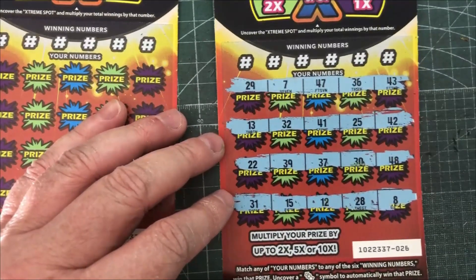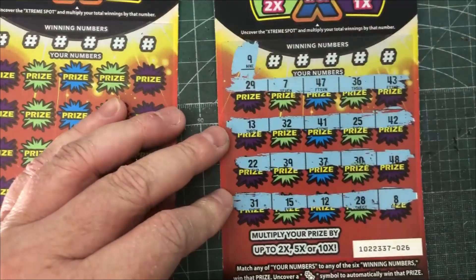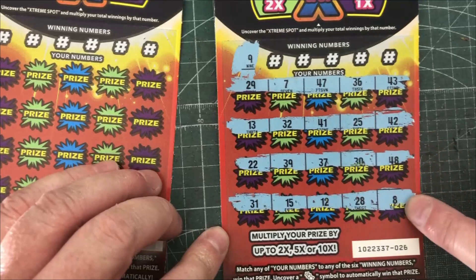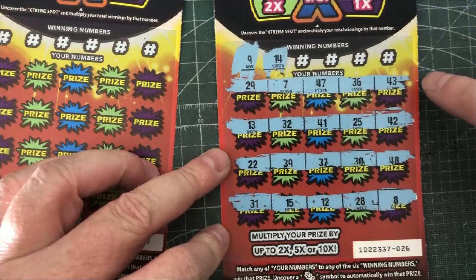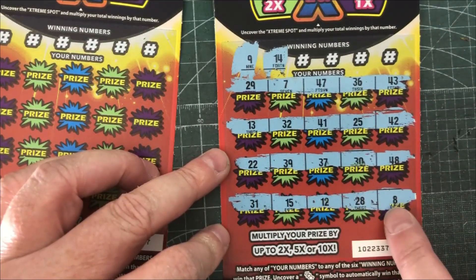What do we got here? Looks like no multipliers. First number is a 9, so looking for a 9 — and that is I think an 8, so not a 9. How about a 14? There's a 13, and no 14.